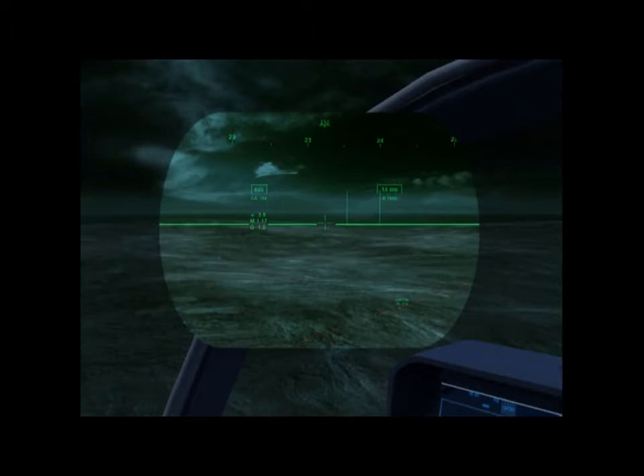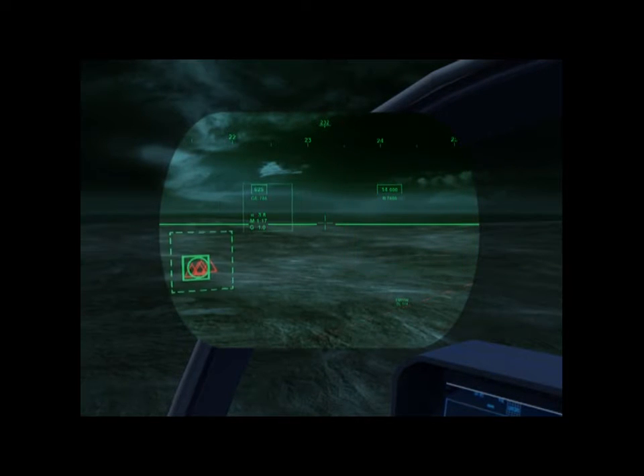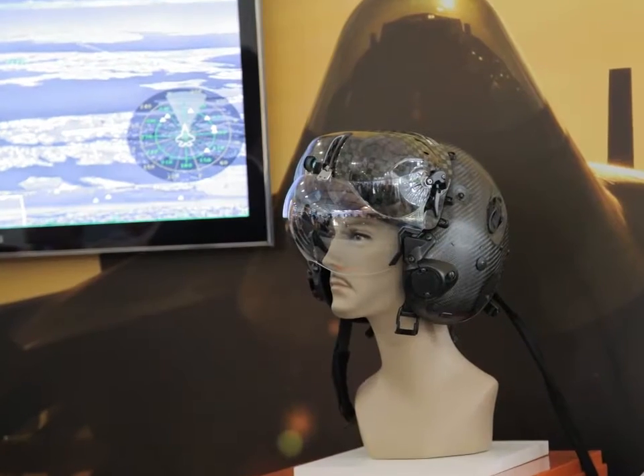As I move my head around, just as I'm doing now and looking at everybody, I have complete information in my field of view at all times. I no longer have to look through a HUD field of view, which is a piece of combining glass about so large in front of me and look through that information. I have information every place I look at all times — it's everywhere I look, across my entire field of view.